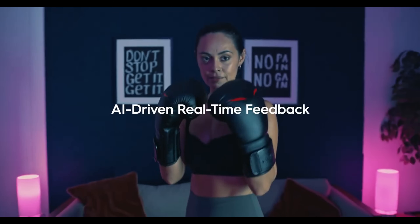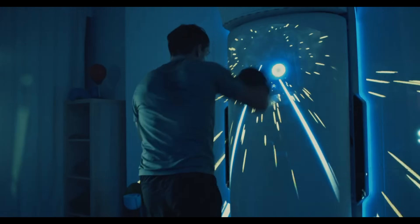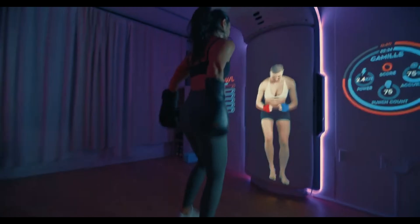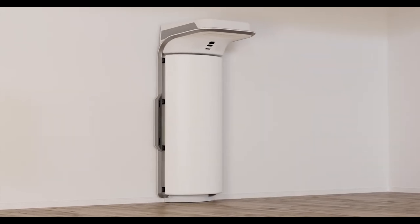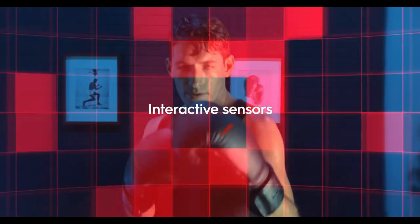Growl analyzes your punches, tracks your footwork, and adapts your workouts based on your performance. Whether you're a beginner or a pro, it creates custom training plans, simulates virtual sparring, and even connects with your smartwatch or smart gloves for next-level accuracy. No gym? No problem. Train anywhere, anytime, and feel the burn like never before.